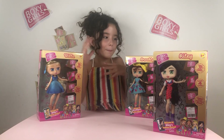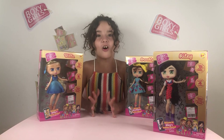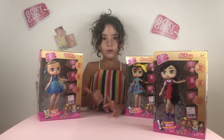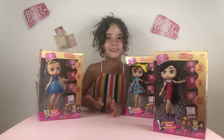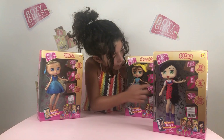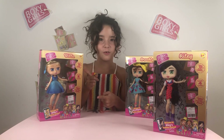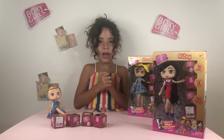Here we have Willow, Brooklyn, and Riley from Series One. Boxy Girls are dolls who order clothes, makeup, and accessories online, and their orders came in these small cute boxes. Do you want to see what's inside Willow's order?